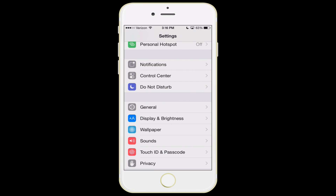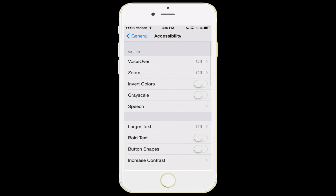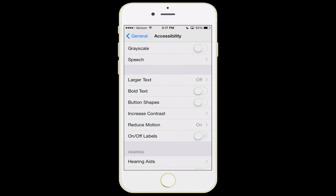The next few features are in the general settings. The first one is under accessibility — if you scroll down a little bit, you'll see an item for reduce motion. This is a double negative: reduce motion relates to a feature called Parallax, where if you tilt your phone on the home screen, the apps appear to float on top of the background. By turning reduce motion on, it will disable the Parallax effect. My recommendation is to turn reduce motion on — it doesn't affect the usage of your phone, it just helps conserve a little battery life.